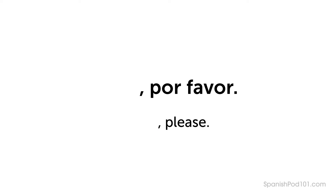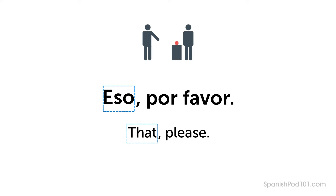If you want an object somewhat out of your reach, you can use Eso. Imagine you'd like something beyond reach. In this case, use Eso — That. Say: Eso, por favor — That, please.